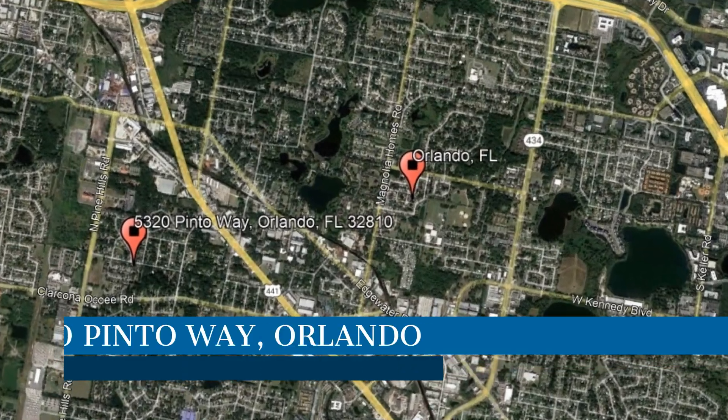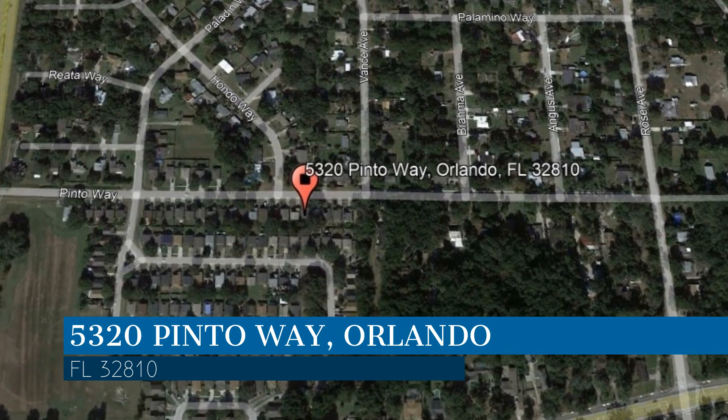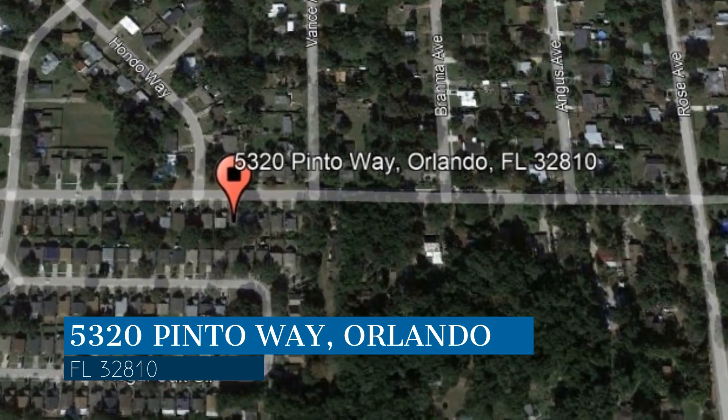Here are photos of an available rental property — make it yours today. This property is located at the address on your screen, and this video is brought to you by Sand Dollar Property Management, a leader in Orlando property management.